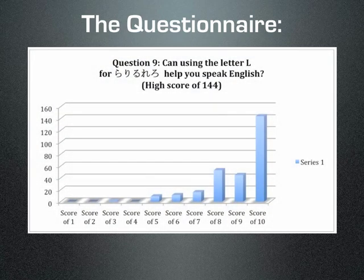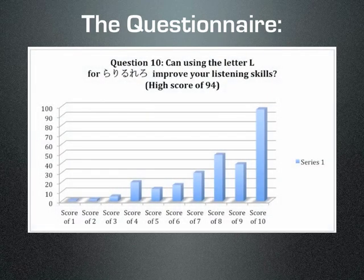And with my most controversial point — that using L for the romaji spelling of all ra-ri-ru-re-ro words helps their English speaking — 144 students said 10 out of 10, while 94 gave that score for L improving their listening skills.